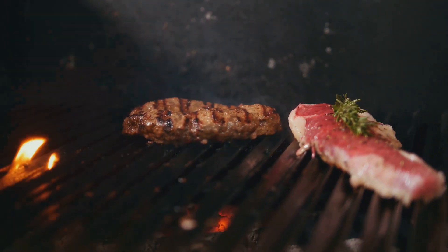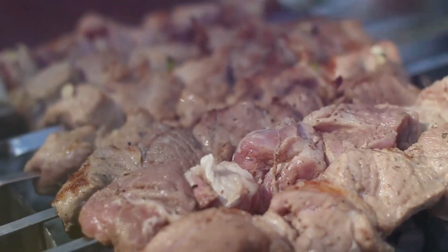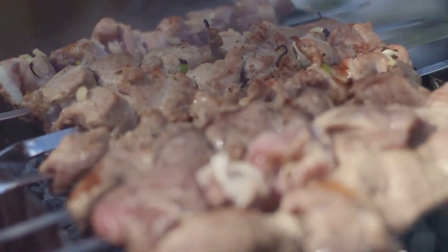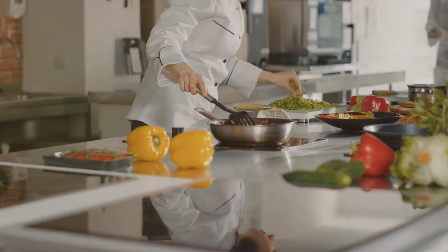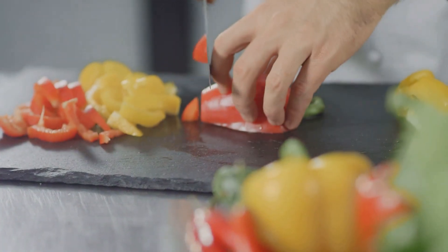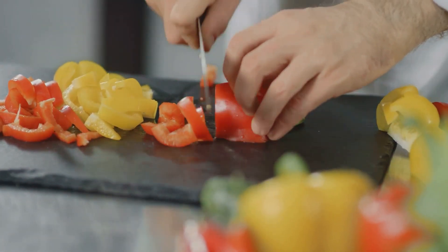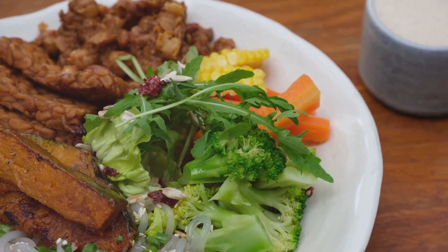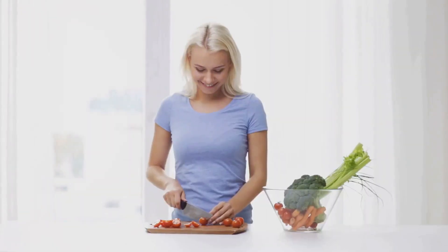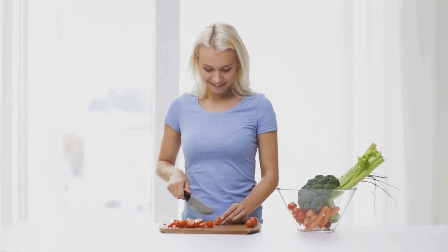Grilling meats can be a healthful endeavor as well. The trick is to choose lean cuts and marinate them in herbs, spices, or citrus juices instead of sugary sauces. This not only enhances flavor but also reduces calorie and sodium intake. Whether you're boiling broccoli or grilling a lean steak, remember that the way you cook can make a big difference in the nutritional value of your meal. In the end, the goal is to enjoy food that's both nutritious and delicious. Minimal water for boiling and cautious grilling can help keep your meals healthy and delicious.